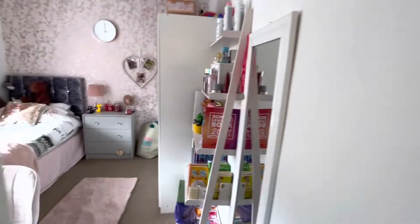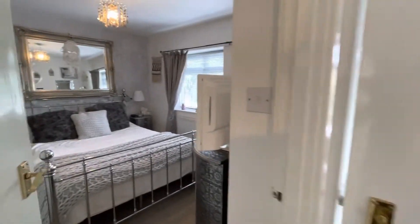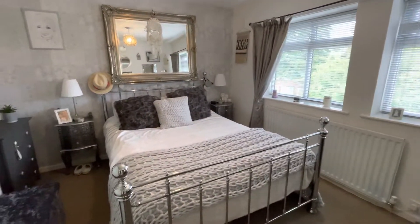Second bedroom here. And then, last but certainly not least, the main bedroom at the front — again, really well-decorated.